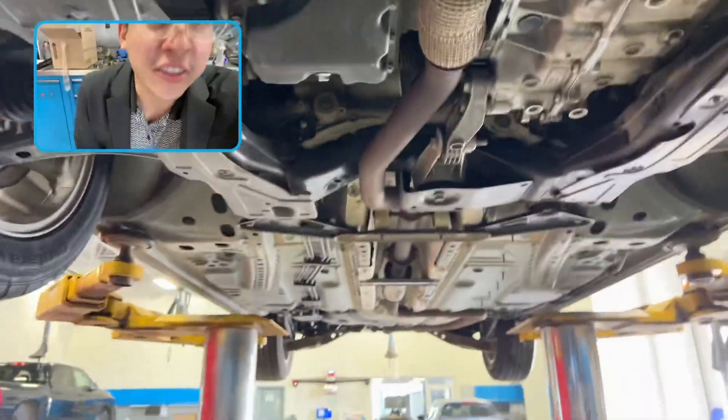Hey Janine, Eric from LA Mazda here. I've got my Journeyman tech, Darcy. Hello. He's here and we're going to take a look — flipping that camera around — at the underbody.